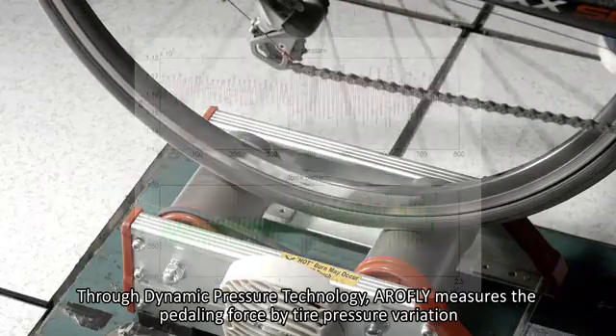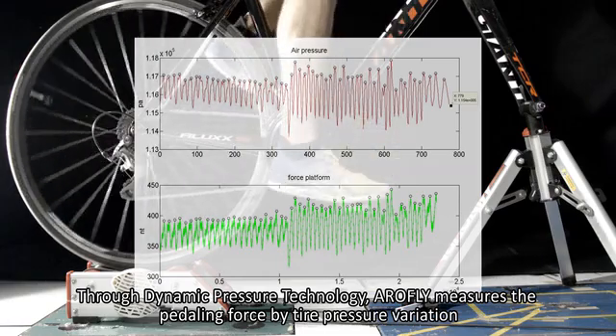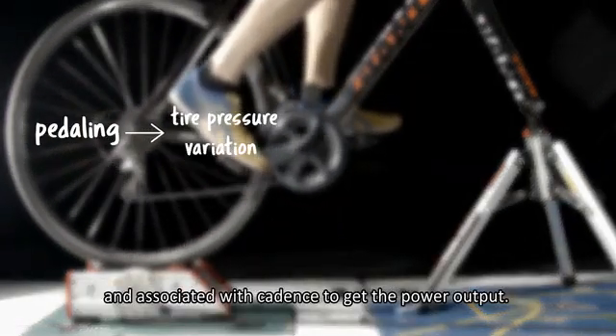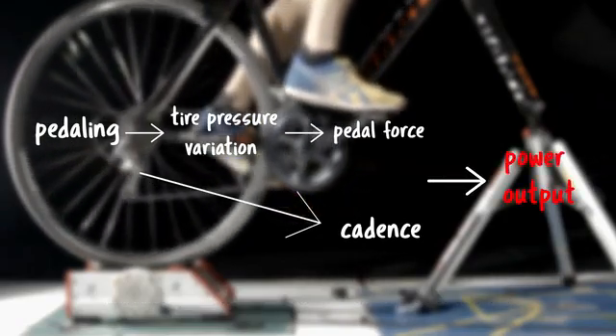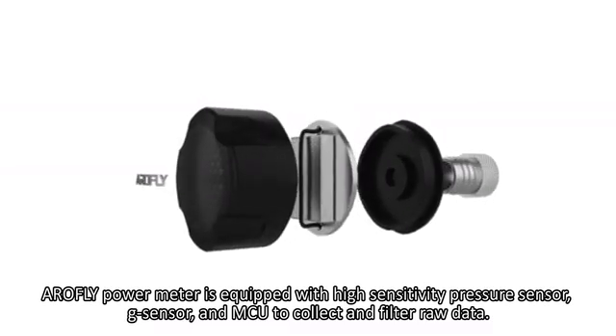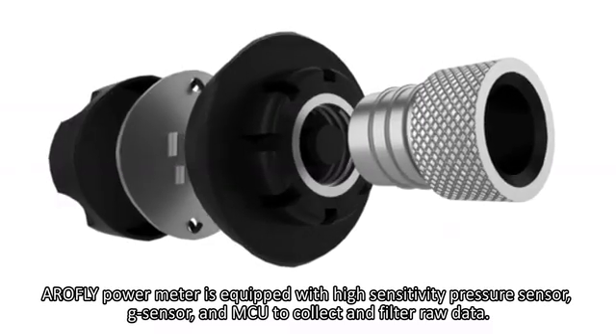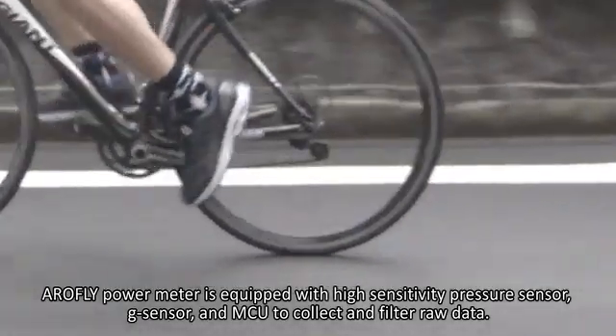Through dynamic pressure technology, AeroFly measures the pedaling force by tire pressure variation and associates it with cadence to get the power output. AeroFly Power Meter is equipped with a high-sensitivity pressure sensor, G sensor, and MCU to collect and filter raw data.